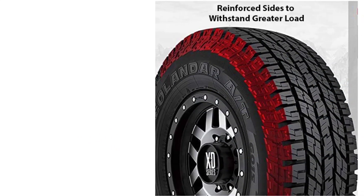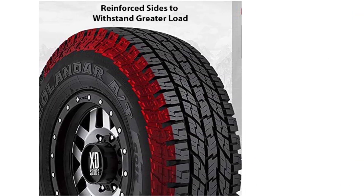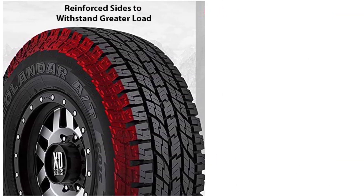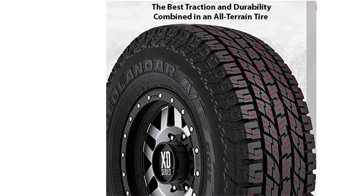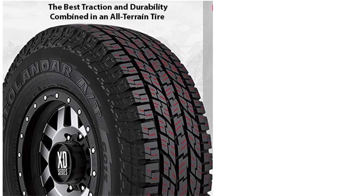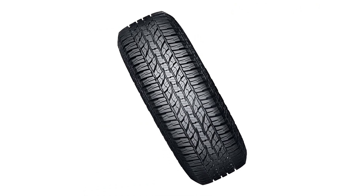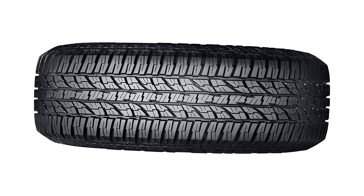Price and durability rarely go together, except with the Geolandar AT G015. With a nylon cover and thick sidewalls, even large sharp stones are difficult to penetrate the tire surface. The durable design also gives the tire better handling on off-road tracks such as dirt and gravel. However, you should not use the Geolandar AT G015 in muddy areas, as its performance proved quite poor in muddy terrain.